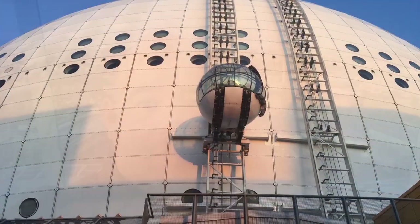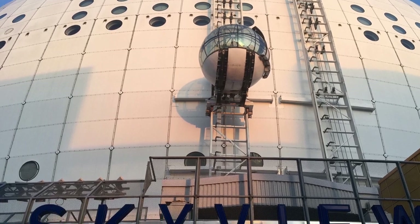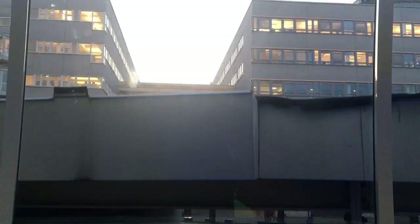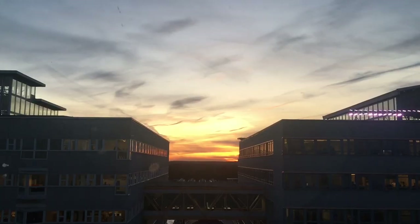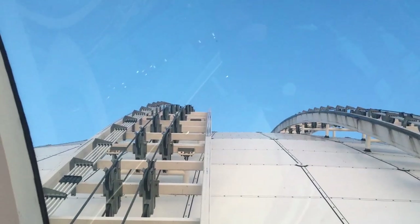Hi, this is Nick Katsunika of NHL.com and right now I'm on top of the world, well the globe, well the Ericsson globe. On the side of the arena where the Sabres and Lightning play Friday and Saturday is an attraction called Skyview. You step into a smaller glass globe and ride up 80 tons of track along the side of what they say is the world's largest spherical building.